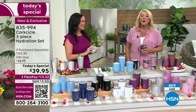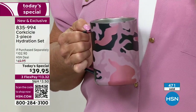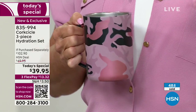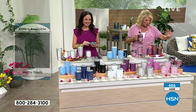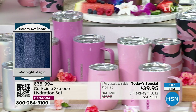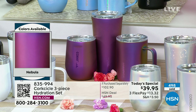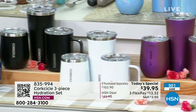After about six or seven minutes on air, they've already sold almost 500 units. The host is ordering three sets herself — Rose Camo, Nebula for gift-giving, and Matte Black for the guys. There's no other Corksicle Today's Special on the books for the rest of the year, possibly one around the holidays, so this is the chance to get these unique colors at this value.